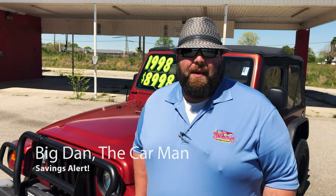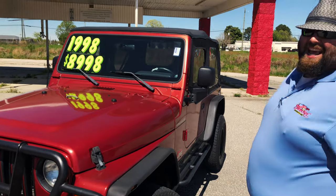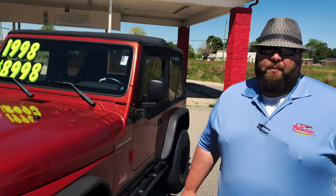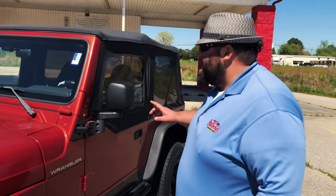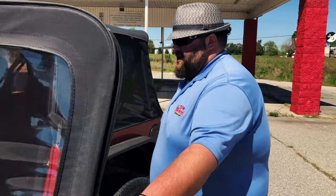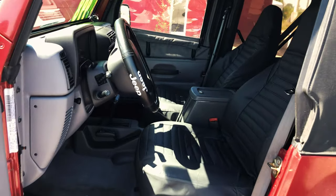What's going on guys? Big Dan the Car Man back again with a special vehicle. It's a 1998 Jeep Wrangler SE in chili pepper red pearl color — it's a beautiful color. This thing only has 97,000 miles on it. It has been well taken care of. It's a beautiful Jeep.